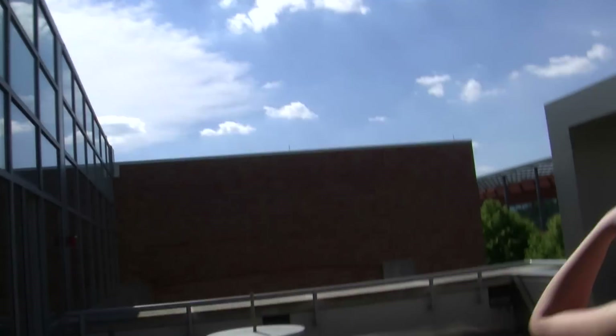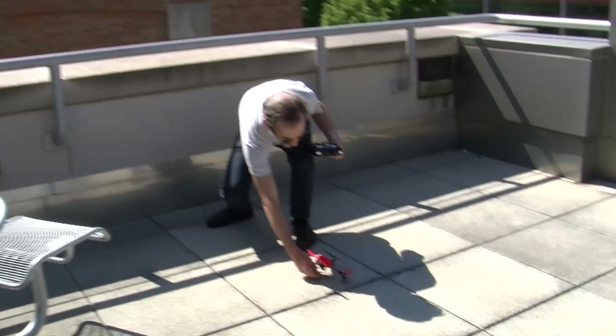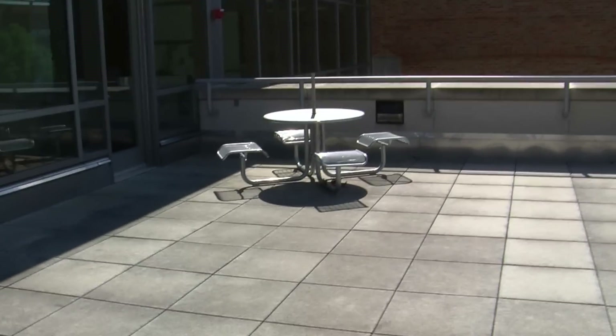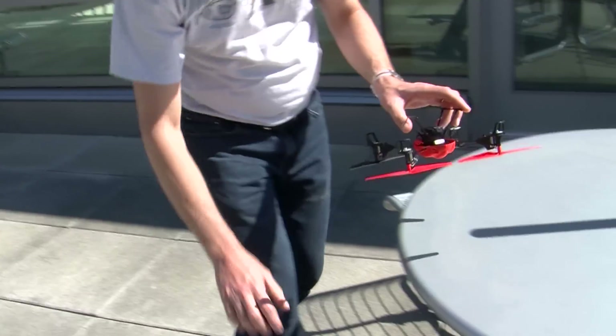What these very small quadcopters have going for them for taking panoramic photos, primarily, is risk. Secondarily, they're cheap and you don't have to be upset if they're damaged or if they try to damage something else — which they really can't. That's why I can be so cavalier about landing this thing. It can be upside down, it can be sideways, it can bounce and tumble a few times. It's too small to get hurt.